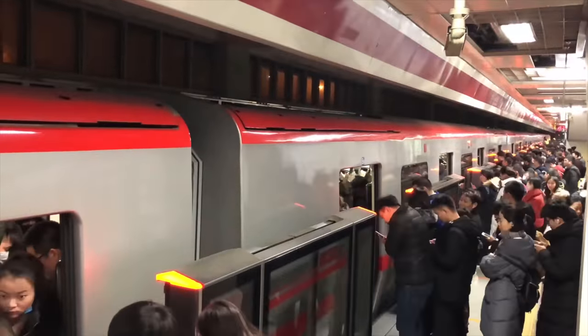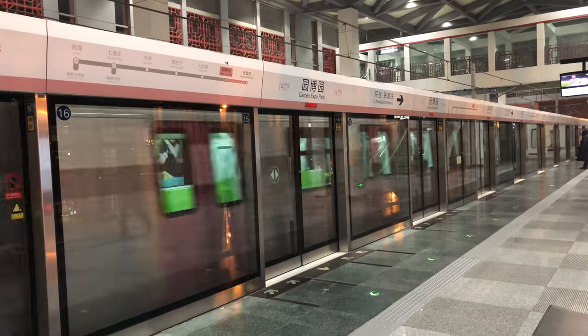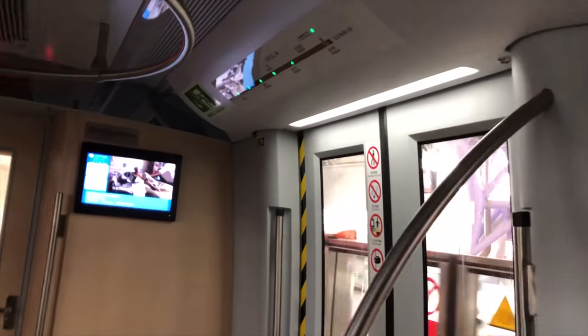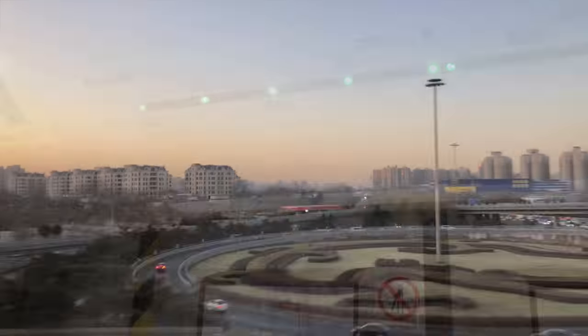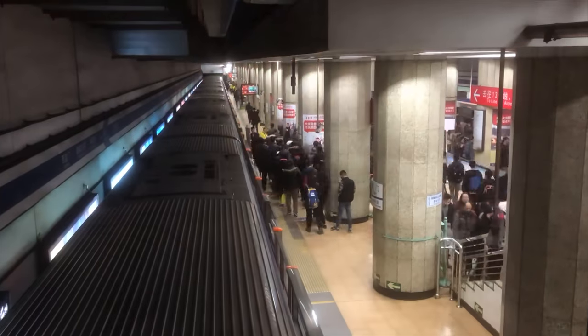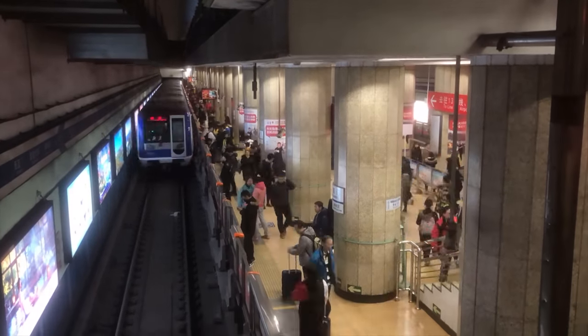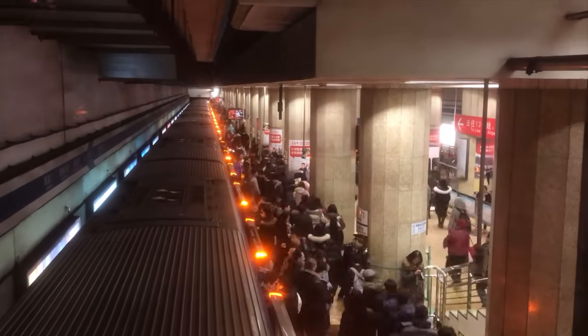Beijing subway has carried more than 10 million people every day to their work, family, and tourist attractions. It is one of the busiest and most advanced rail transit systems in the world. Beijing subway has stimulated development in both urban and suburban areas, spreading out the congested population in Beijing. The development of Beijing is centered around the Beijing Rail Transit System, China's capital lifeline.